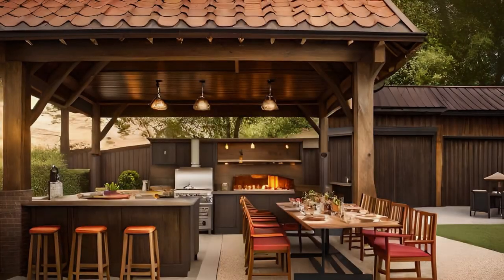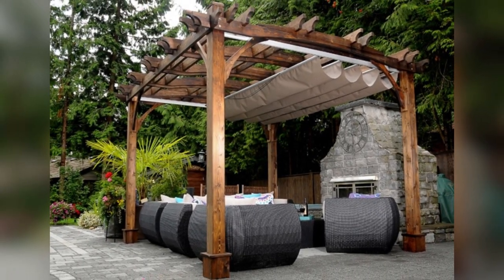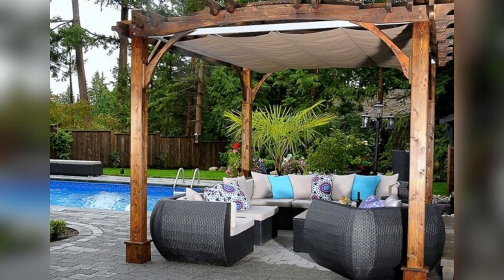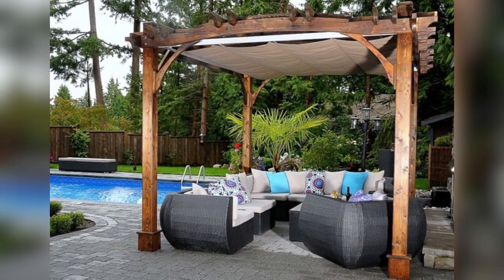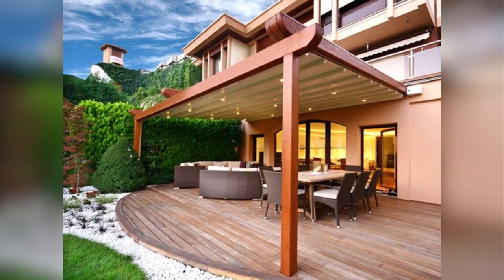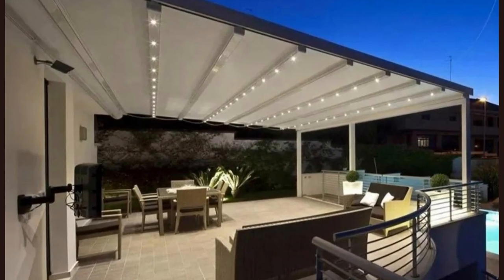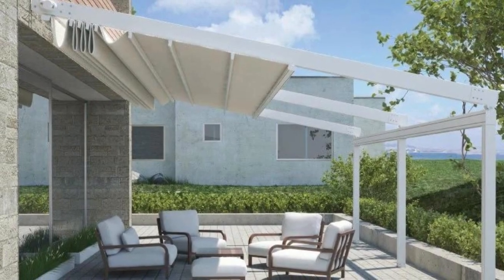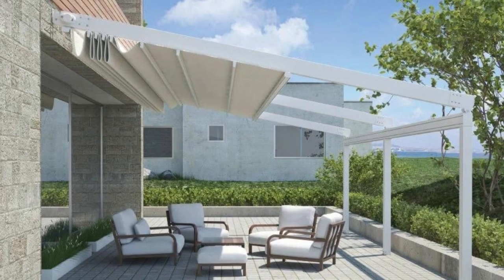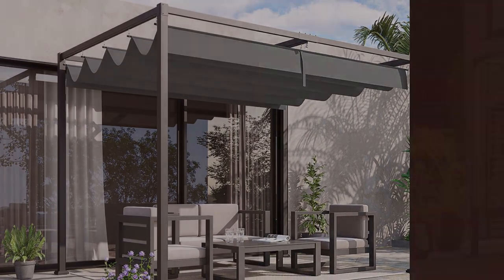Crafting a truly exceptional outdoor space with pergolas featuring retractable roofs involves a blend of innovative design and meticulous planning. Start by selecting top-tier materials like aluminum or steel for the frame, ensuring both durability and low maintenance. Consider automation as a game changer — an automated retractable roof system, complete with remote control or smart home integration, offers unparalleled convenience, allowing you to effortlessly adapt your pergola to changing weather conditions or your mood. Explore advanced features such as rain sensors, which automatically close the roof when raindrops fall, preserving your outdoor furniture and creating a worry-free experience during sudden downpours.